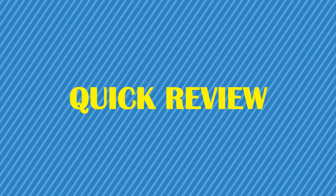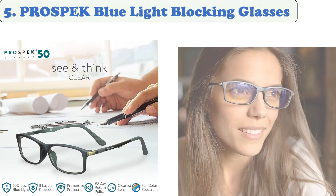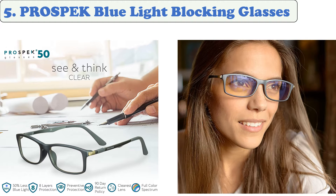You are watching Quick Review. In this episode of Quick Review, we're talking about the top five best blue light blocking glasses of 2021. Let's get started with the list. At number five: Prospect blue light blocking glasses.